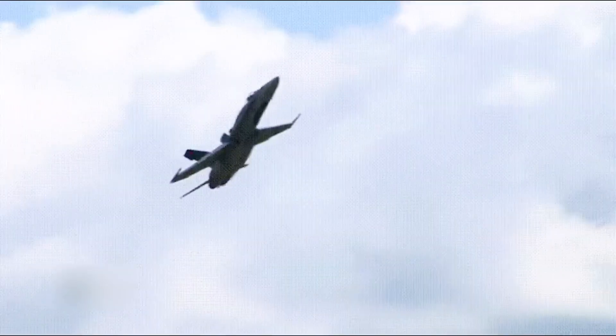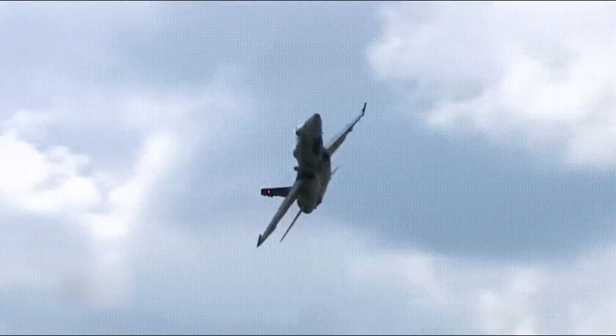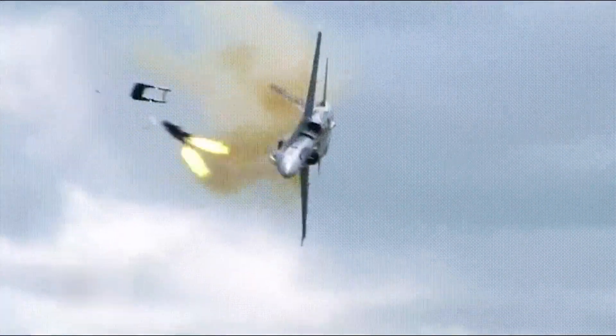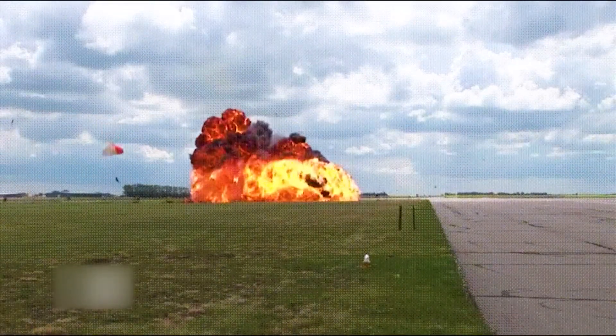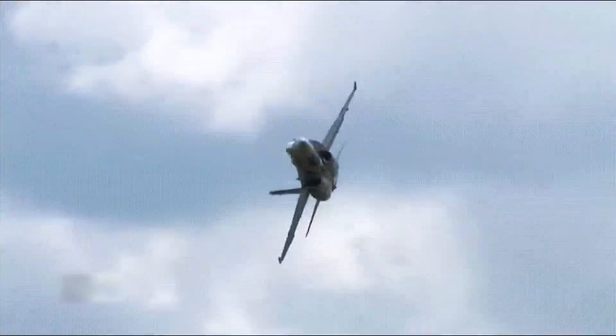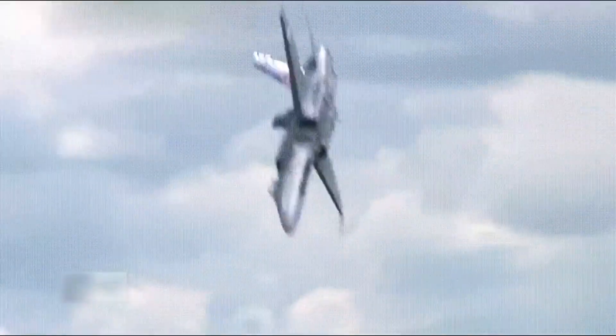This pilot bails at the last moment after a stuck piston causes his CF-18 Hornet to crash. Thankfully he managed to land safely and wasn't injured.